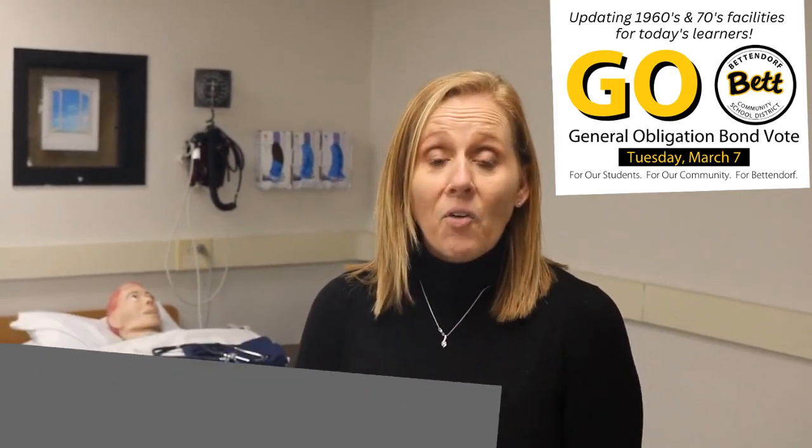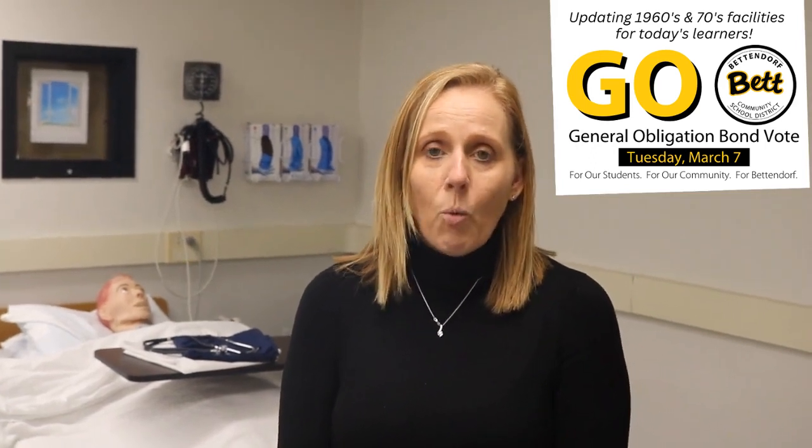I'm Roxanne Schmertmann. I am one of the health science instructors here at Benton North High School. I am the instructor specifically for the CNA course, and I also teach two to three of the other courses that health science offers.